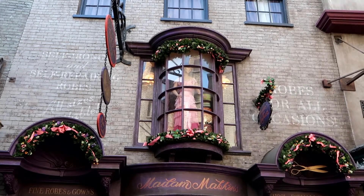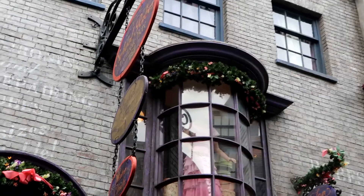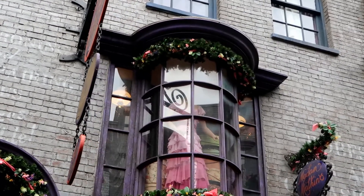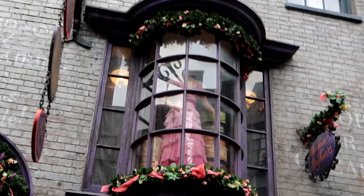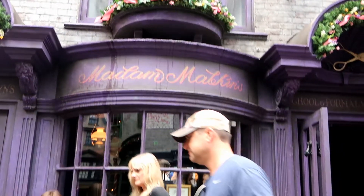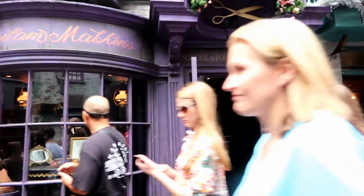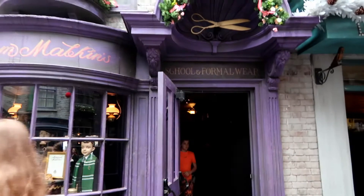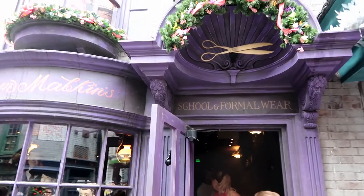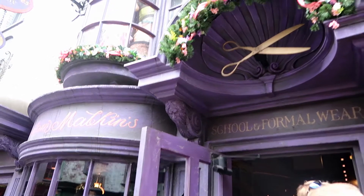Hello and welcome back to my channel! In this video we're going to continue our shopping trip in Diagon Alley. So far we've gotten all our sweets and snacks we'll need for the long school term ahead, and some fun items from the Weasley's Wizard Wheezes shop. But today we've got to get our Hogwarts supplies, so let's check our list starting off with Madame Malkin's Robes for All Occasions.